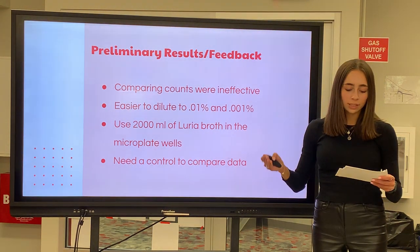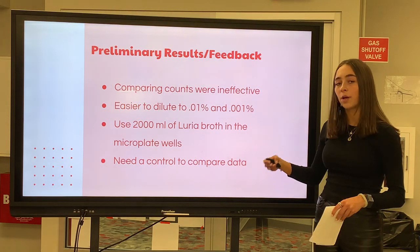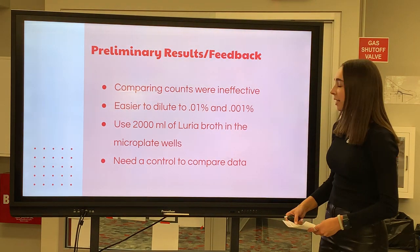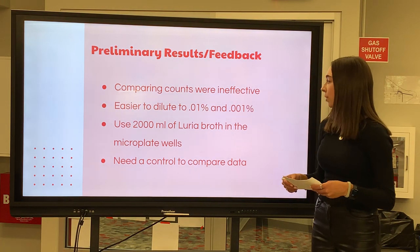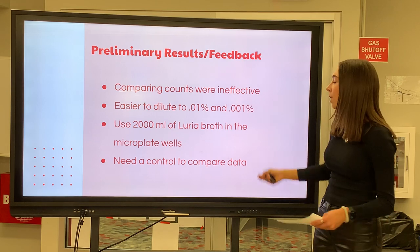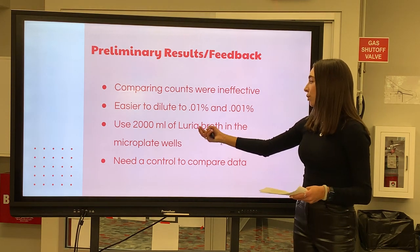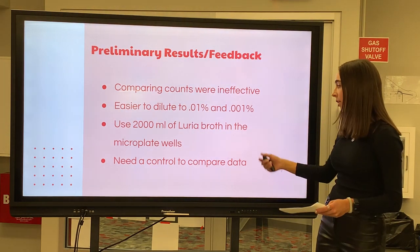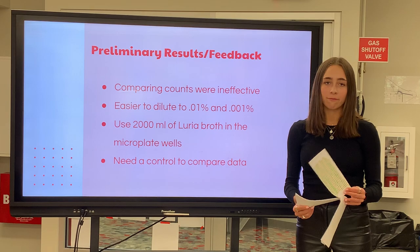Since the preliminary results were conducted with E. coli, comparing the counts to each other were ineffective for my experiment. Although going through this research allowed me to practice what I needed to for the real experiment and understand what I needed to change. For example, trying to hand count the 0.1% and 0.01% dilutions on the agar plate were really hard because there were a lot of colonies. So in the real experiment, I decided to dilute to 0.01% and 0.001% to have fewer colonies to count. Second, instead of using 1,000 milliliters of Luria broth in each of the 24 wells, it would be easier to use 2,000 milliliters so there would be more for the serial dilution. Lastly, I realized I needed a control in the real experiment in order to compare data. Overall, the preliminary research was beneficial in learning how to complete my real experiment well.